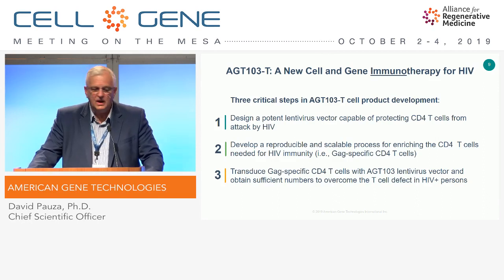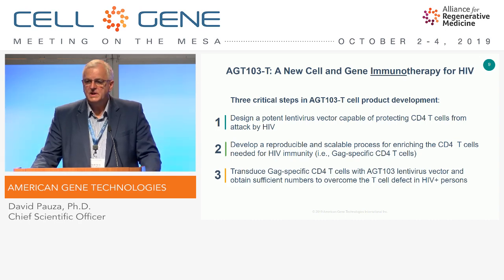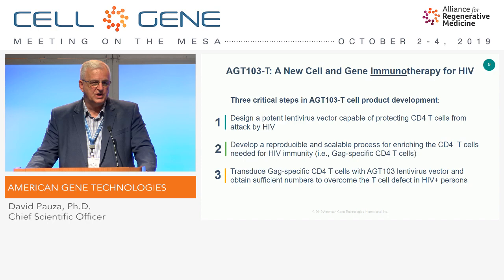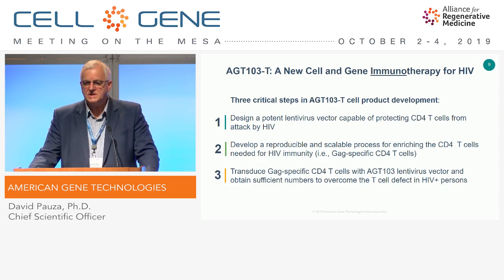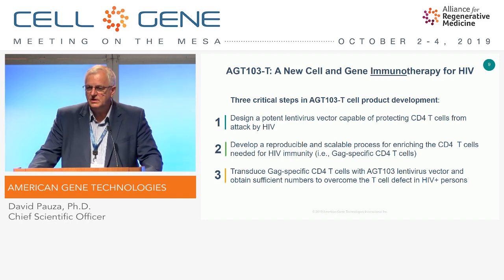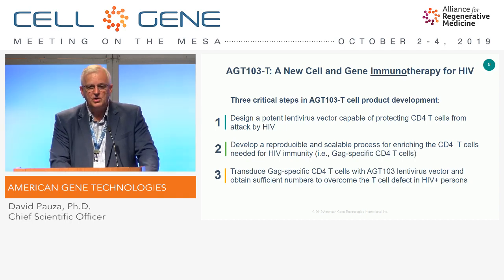There are three critical steps in the development of this product. First, we had to design a potent lentivirus vector, because if we enrich for these types of T-cells, we also have to protect them from being depleted by HIV — that's how HIV became established in the body pathogenically, by wiping out this population. Second, we had to develop a reproducible and scalable process for enriching these cells to large numbers, a 30-year unsolved issue in the HIV field. And last, we have to ensure these cells are transduced with the vector efficiently so they are a durable therapeutic product when returned to the body.